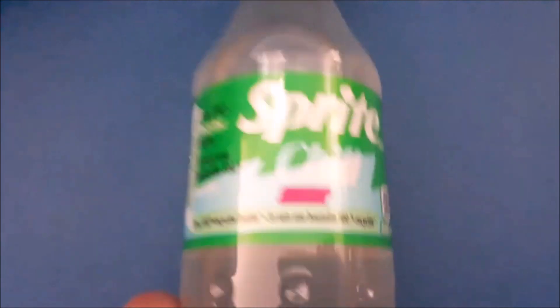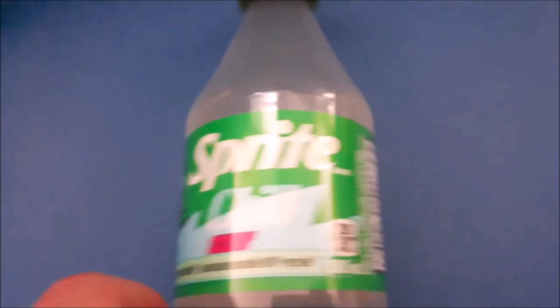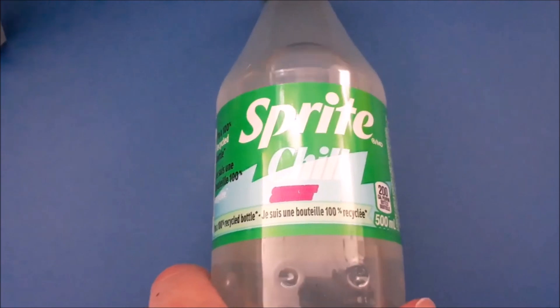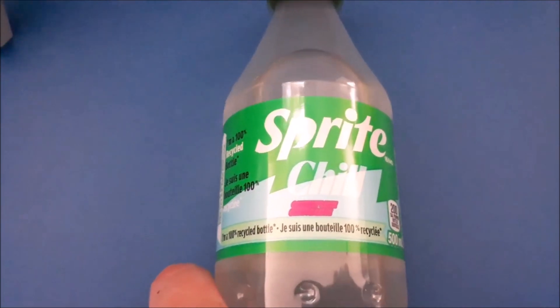Hello, I'm going to review the Sprite Chill Cherry Lime. So it's supposed to be cherry and lime. Someone requested me to do a review about it, so you're in luck because they're available in my country.